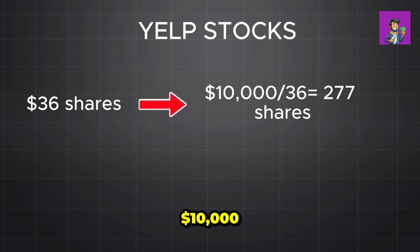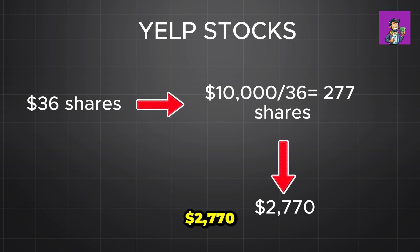Yelp's stock is currently trading at $36 per share. If you use your ten thousand dollars to buy Yelp stock, you can purchase 277 shares. If Yelp's stock price rises by ten dollars — from $36 to $46 — you earn ten dollars per share. With 277 shares, your total profit would be two thousand seven hundred seventy dollars.